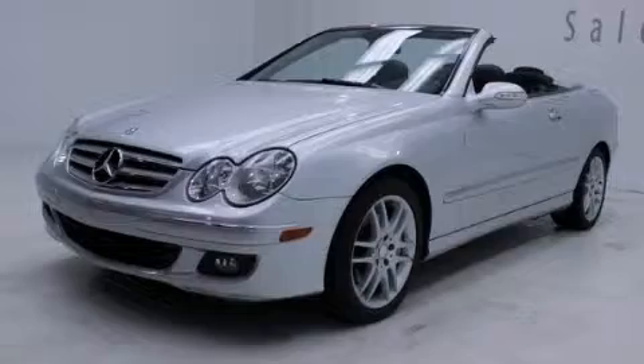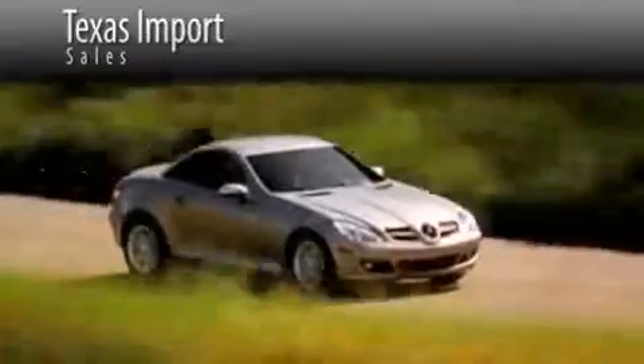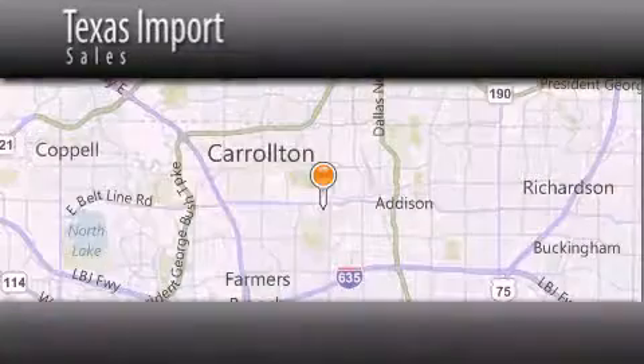This automobile won't last long at this price. Call and arrange a test drive now. Texas Import Sales is located at 14807 Venture Drive in Dallas. Our goal is to exceed all of your expectations to ensure that you'll return for future visits.